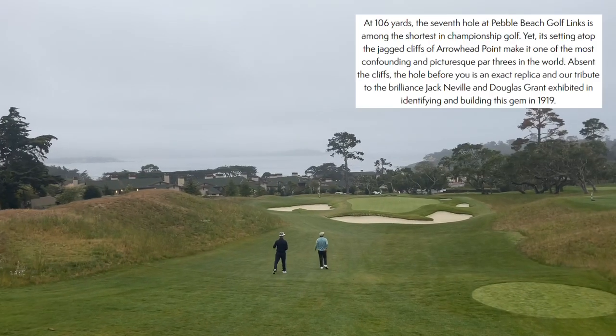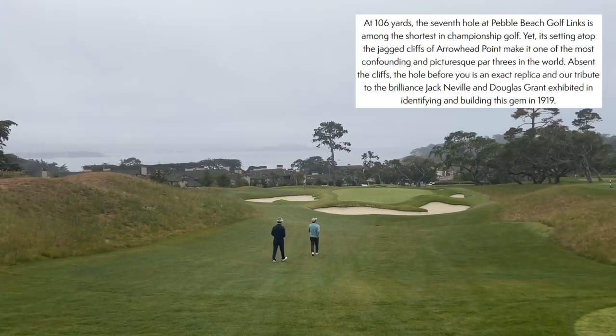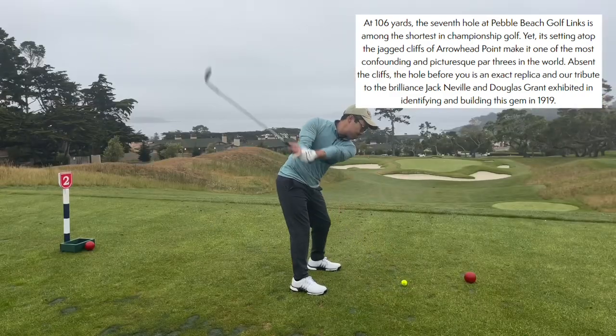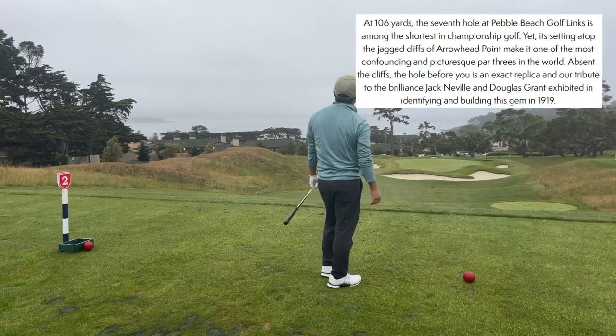Hole two, 106 yards, is called Seven, appropriately. The seventh hole at Pebble Beach Golf Links is among the shortest in championship golf, yet its setting atop the jagged cliffs of Arrowhead Point makes it one of the most confounding and picturesque par threes in the world. Absent the cliffs, the hole before you is an exact replica and tribute to the brilliance Jack Neville and Douglas Grant exhibited in building that gem in 1919.